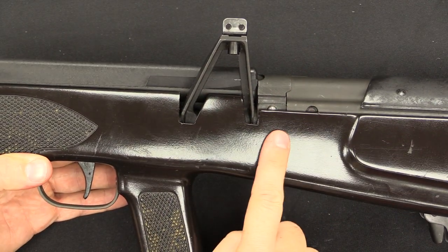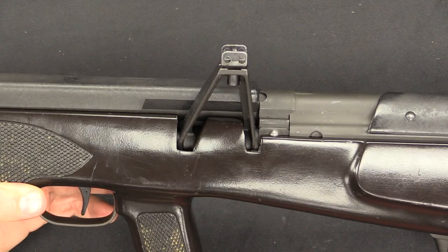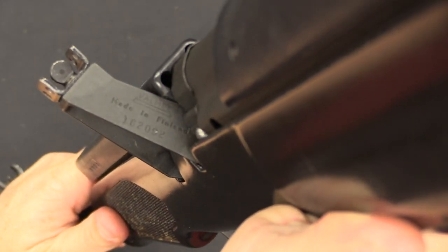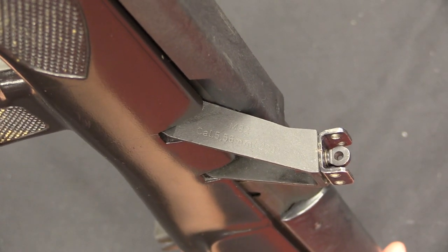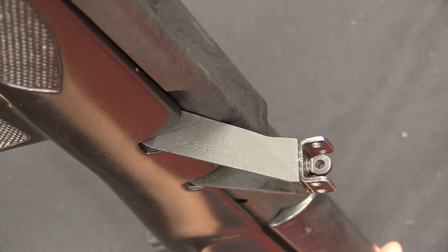Normally a Valmet would have its serial number and manufacturing marks on the side of the trunnion, but of course that's sitting under the stock now, so you can't see it. Instead they moved the markings to the rear sight block. On the rear face you have 'Valmet, made in Finland' and the serial number, and on the front face it has the model and calibre: M82 and 5.56mm.